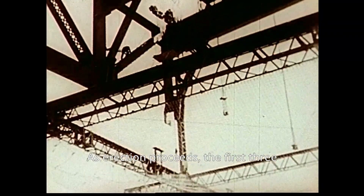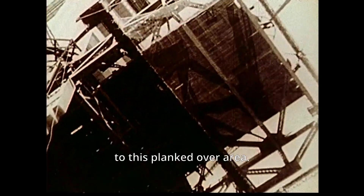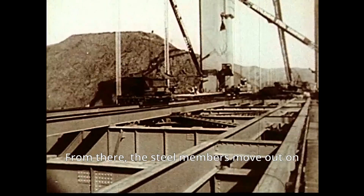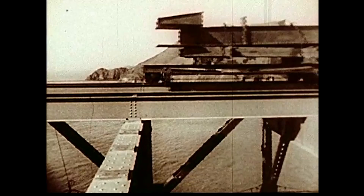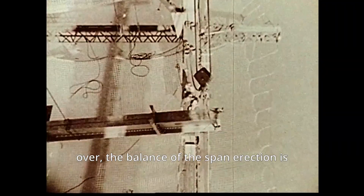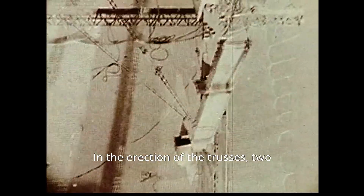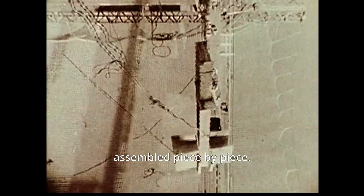As erection proceeds, the first three panels of roadway are planked over. The steel work is delivered from Alameda to the base of the towers, then hoisted to this planked-over area. From there, the steel members move out on a buggy to the point of construction. After the first three panels are planked over, the balance of the span erection is handled by traveler derricks. In the erection of the trusses, two 25-foot panels are cantilevered forward, assembled piece by piece.